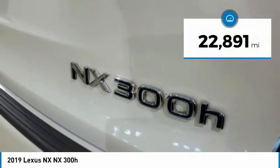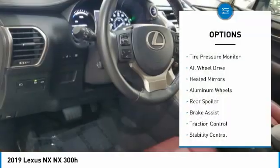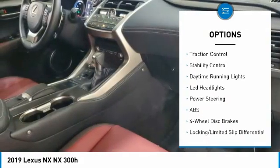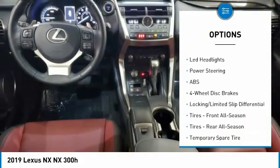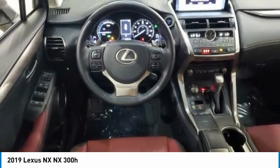This vehicle has less than 25,000 miles. Here are some of this vehicle's great options: tire pressure monitor, all-wheel drive, heated mirrors, aluminum wheels, rear spoiler, brake assist, traction control, stability control, daytime running lights, and LED headlights.